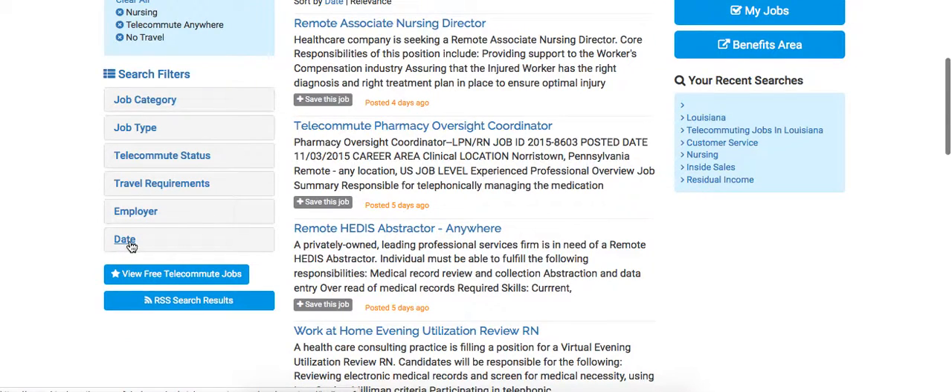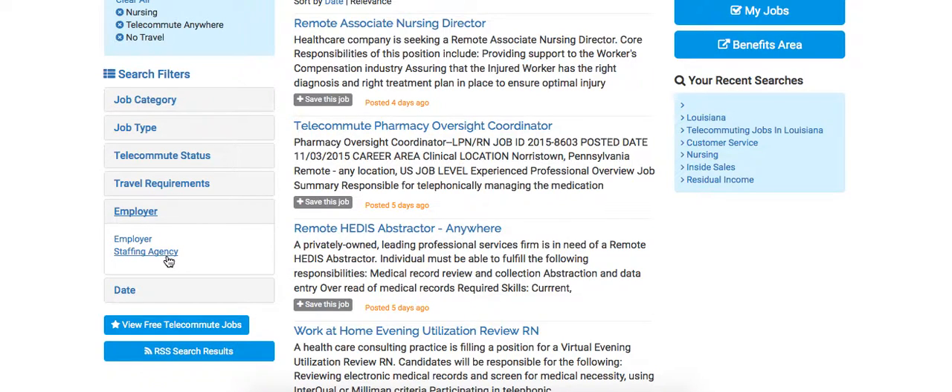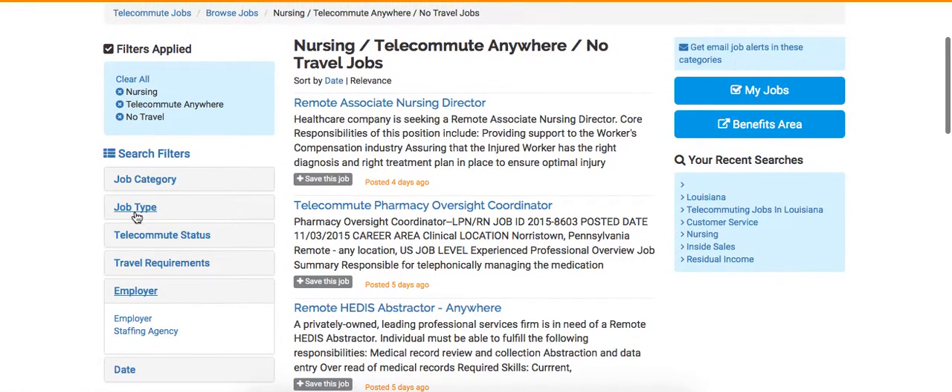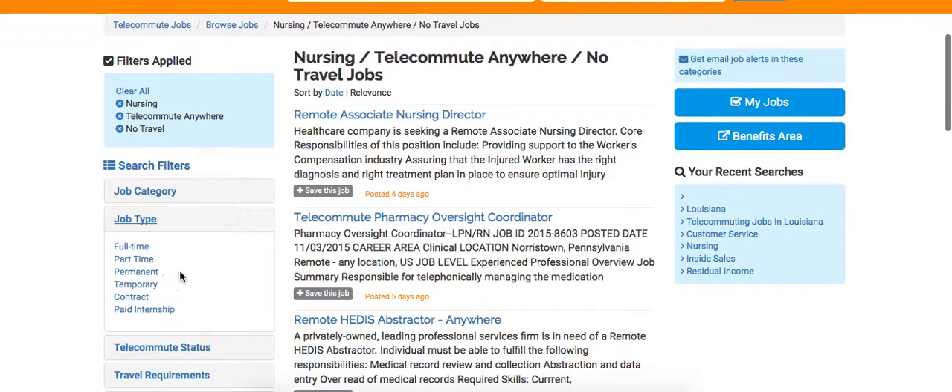You can also filter by date if you want to look at positions based on how long ago they were posted. We also allow you to filter by whether the job was posted by an employer or a staffing agency. And then we have job type as well: full time, part time, permanent.